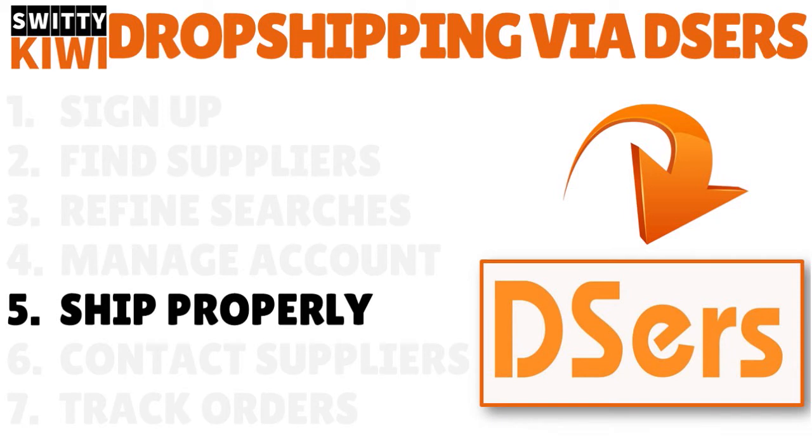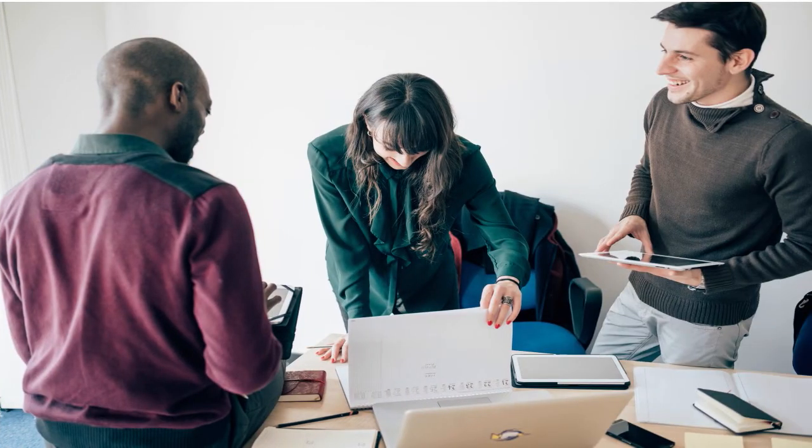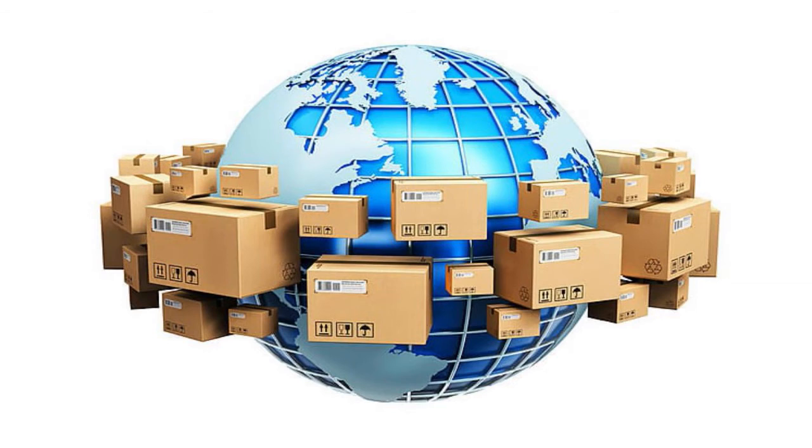Step number five, you want to ship properly. You need to set shipping methods for all products. If you want to run a smooth business and process orders in bulk, Deezers allows you to set your favorite shipping methods as default so that you don't have to manually select shipping methods before placing orders to AliExpress — they have automated the whole process. You'll have access to two kinds of settings: general and advanced, and only one can be turned on at the same time. Let's talk about the global shipping method and advanced shipping settings. In the global shipping method, you'll be able to choose your favorite shipping method by country.